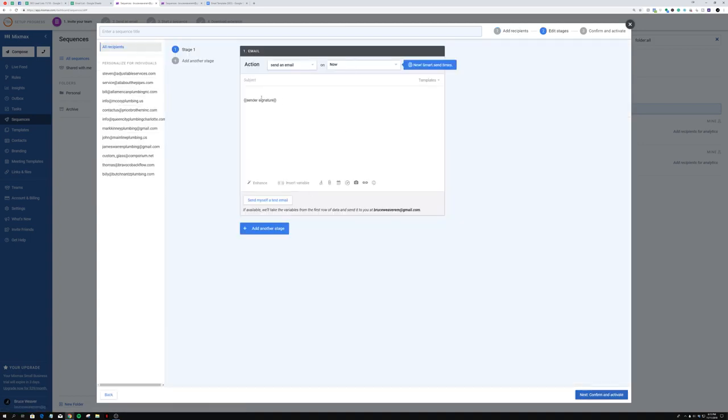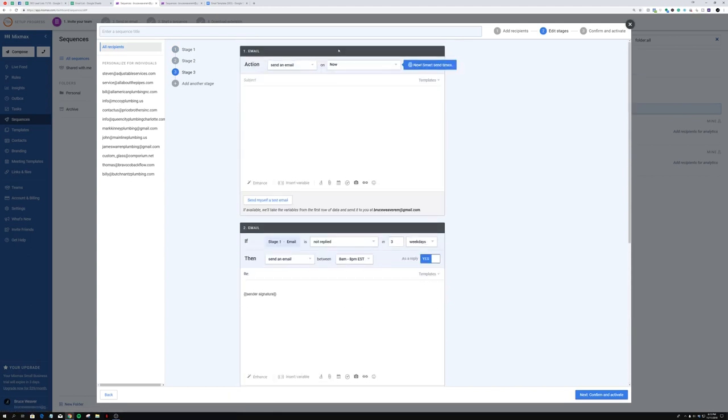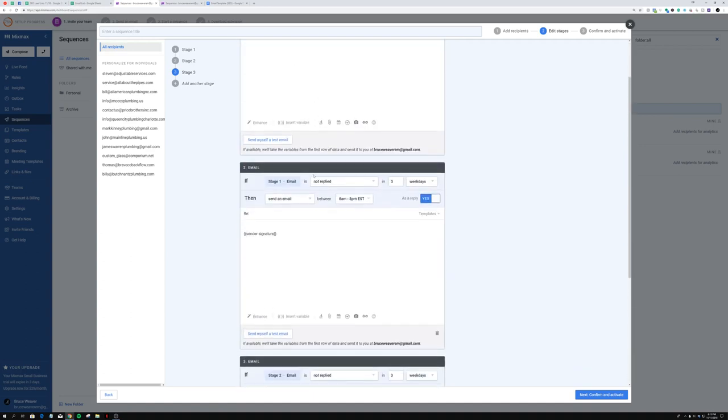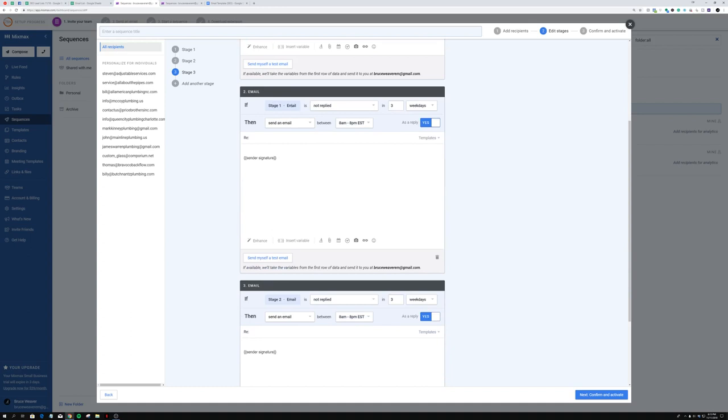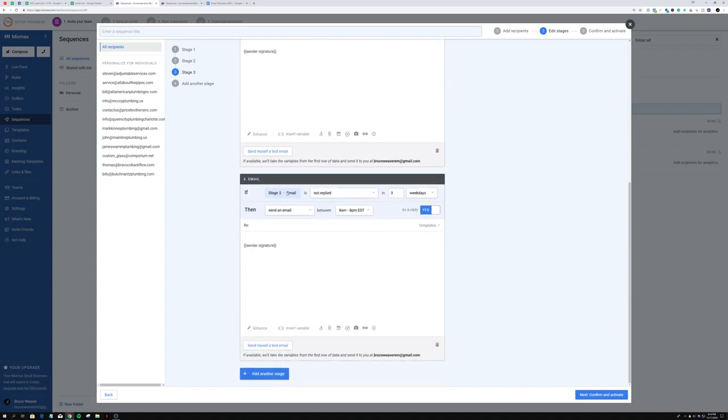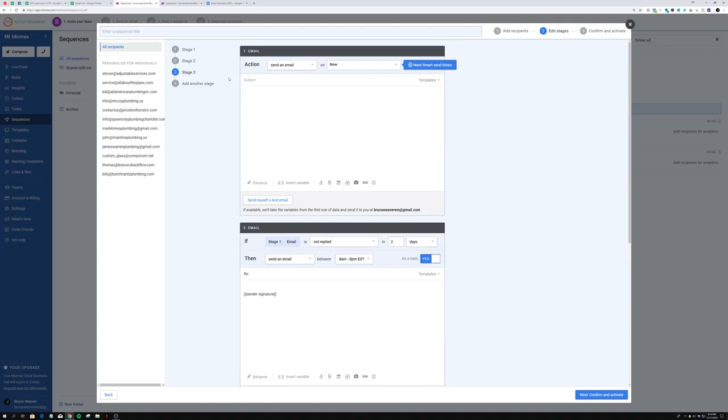In the edit stages section, you're going to add email one, then add another stage for email two, and then email three. You edit each email exactly using the template I showed. For the timing: the first email sends now. The second email sends if stage one email is not replied to in two days, sent between 8am and 8pm EST. The third email sends if stage two email is not replied to in three days, also between 8am and 8pm. That ensures you get the best response rates.